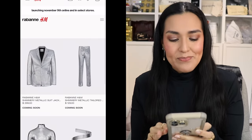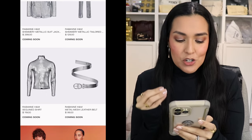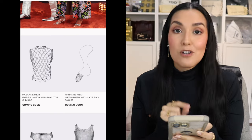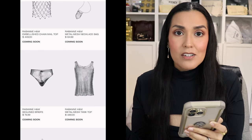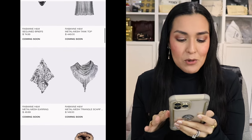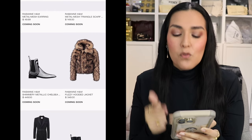Now let's take a look at the men's. We have the shimmery metallic suit jacket for $299. The shimmery metallic tailored pant for $129. The sequined shirt for $119. The belt for $99. This chainmail top for $449. Then there's a metal mesh necklace bag for $64.99. Sequin briefs — who doesn't need a pair of sequin briefs? — $74.99. A metal mesh tank top for $449. A single metal mesh earring for $49.99. Then the mesh metal triangle scarf for $149. Another pair of boots for $449. A fuzzy hooded jacket for $349.